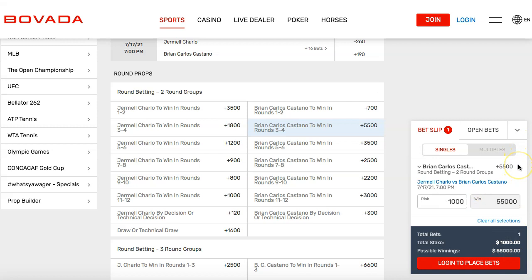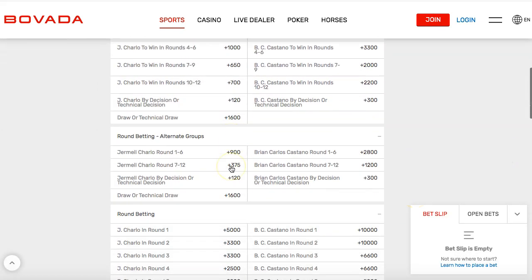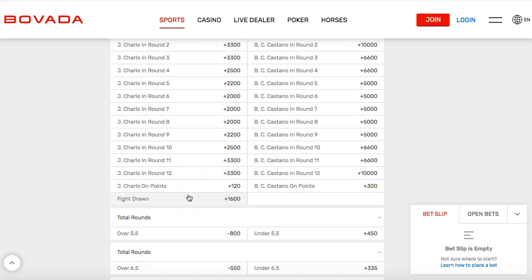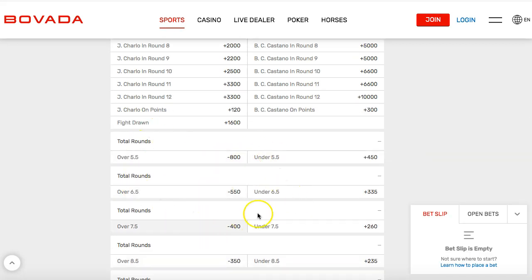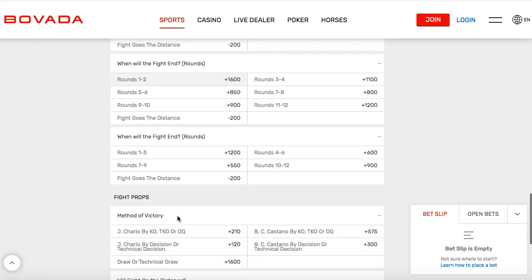The odds are very low for those bets, of course. You can predict the rounds — there's round betting where you can predict the exact round. Castanio in round 12 is plus 10,000, meaning you make 100 times your money. You take $100 and turn it into $10,000 if you win that bet. You don't have to pick a fighter — you can just bet the total number of rounds. Is it going over five rounds? Is it going over six? You can explore all these different prop bets once you join Bovada.